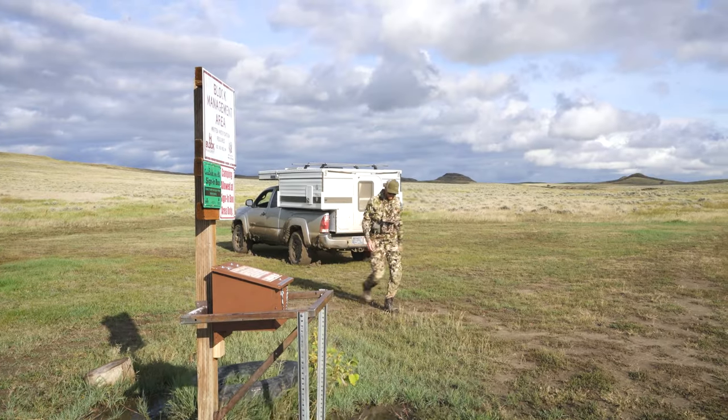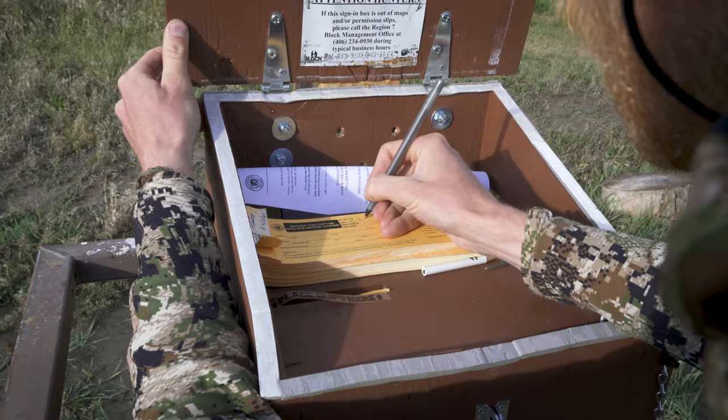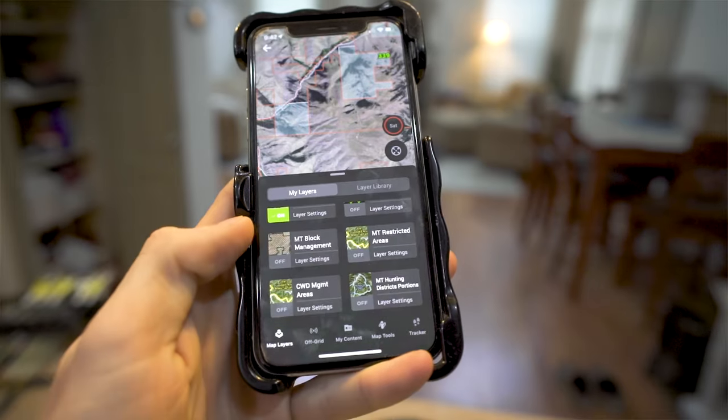For this hunt I'm going to be hunting both public and private land. To get access to private lands, Montana has a really cool program called the Block Management Program, which is a cooperative between private landowners and Montana FWP to allow private access to their land for hunting. Through Montana's BMA program you can access nearly seven million acres of previously inaccessible lands.